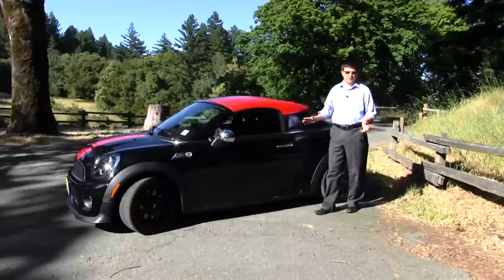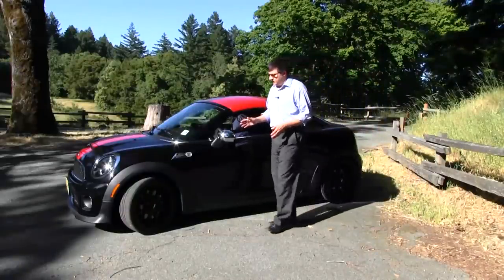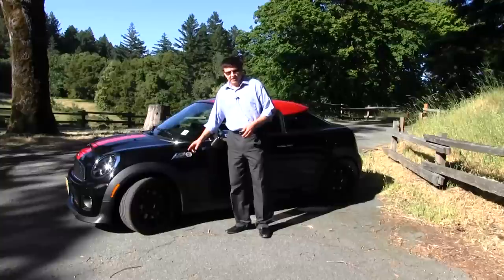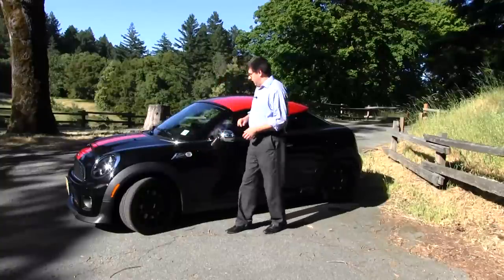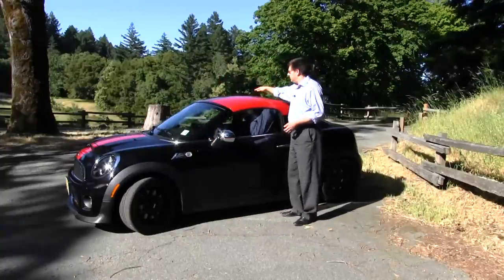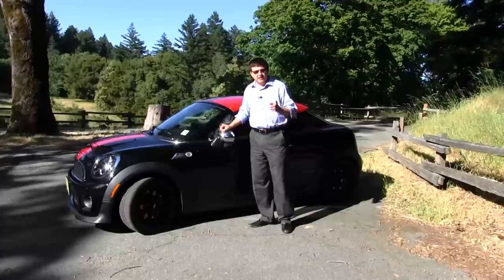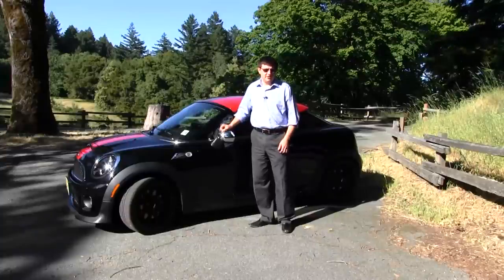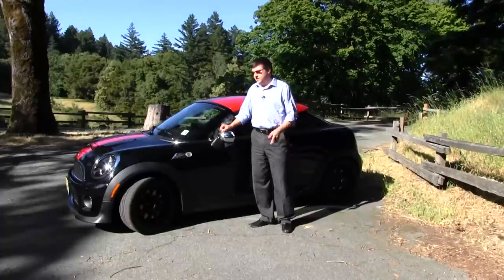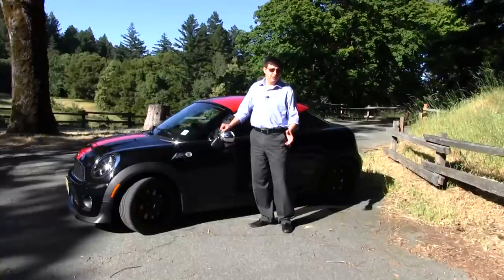Since this is the John Cooper Works Coupe, there have been some significant changes versus the regular coupe. Those include bigger brakes, bigger tires, bigger wheels, significant suspension upgrades, this optional red top with some funky black and red stripes, these optional chrome mirror caps, and of course some very significant changes under the hood and slight interior tweaks. So let's dive under the hood and inside to see what makes the JCW Mini Coupe so special.